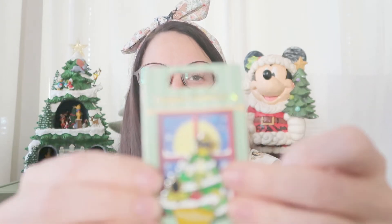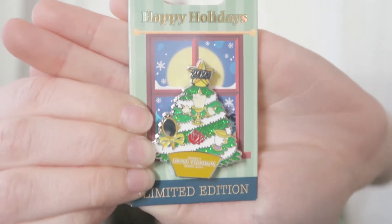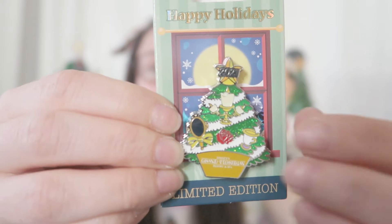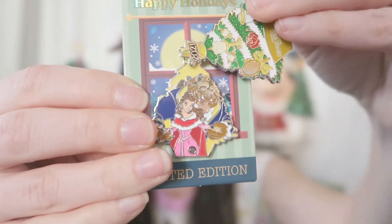The last one is my favorite — the whole reason I wanted to get all of these. It's Beauty and the Beast themed from Grand Floridian. When you open it you see Beauty and the Beast, and she is in her winter attire, which I love. So those are the four pens I got.